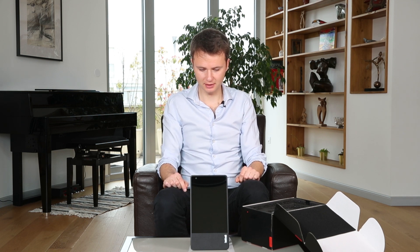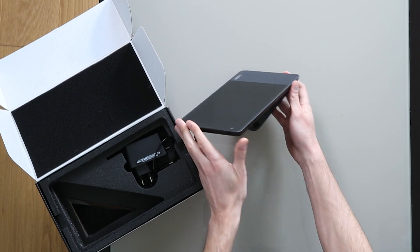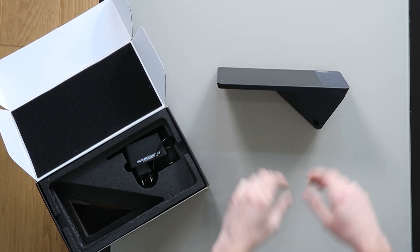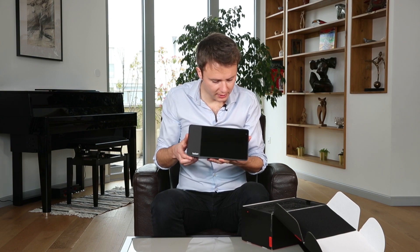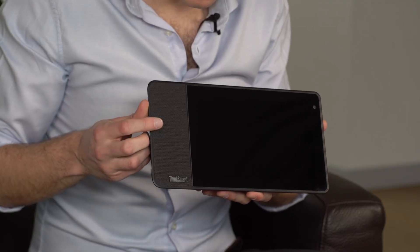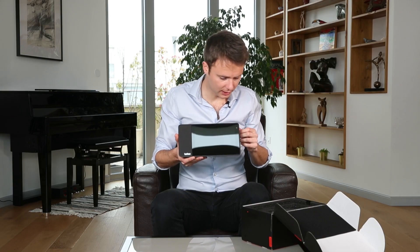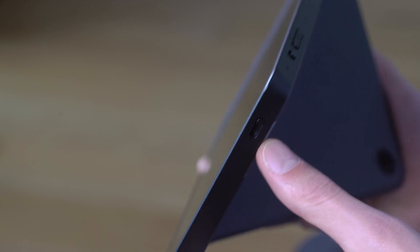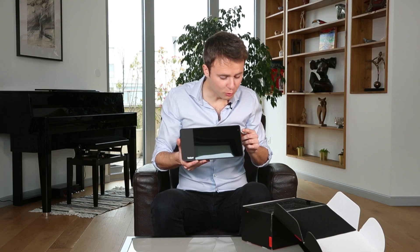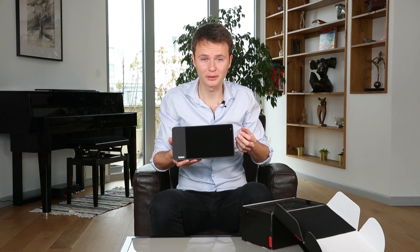L'idée du pied, c'est très pratique. On peut le mettre comme ça, à la verticale ou bien à l'horizontale. Ici, on a les haut-parleurs. Ici, on a la caméra. Et ça, c'est un bouton qui permet de masquer la caméra pour la protection de la vie privée. On ne sait jamais.